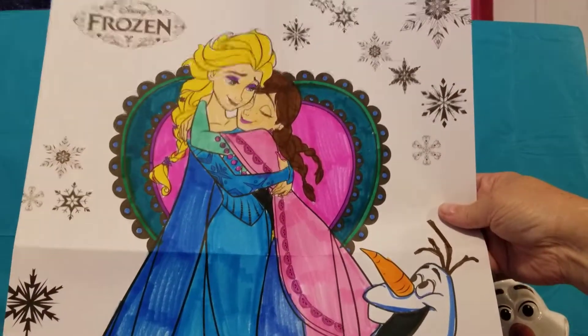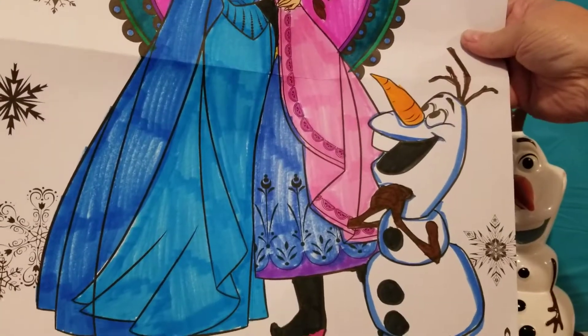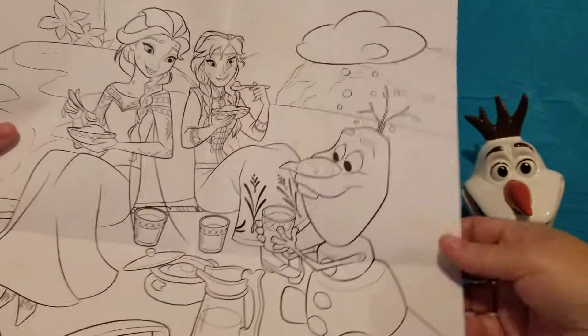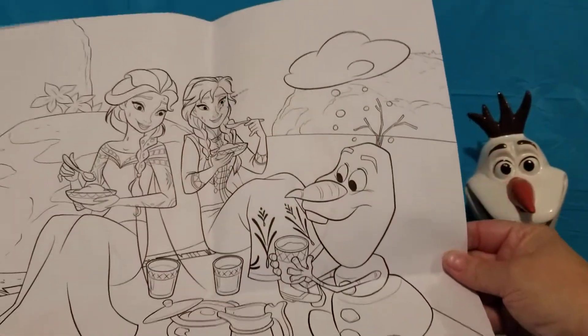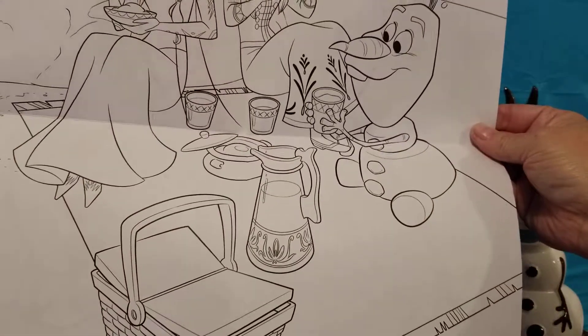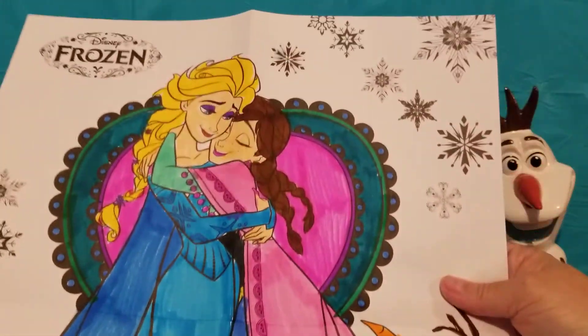That turned out really cool — very, very pretty, Rachel! And there's also a picture to color on the back. It's Elsa, Anna, and Olaf having a picnic. That came out really nice!